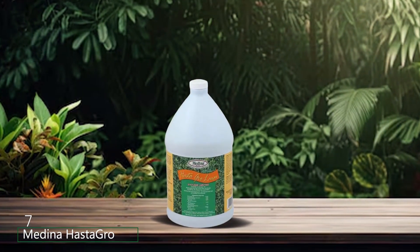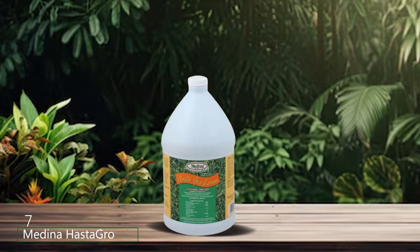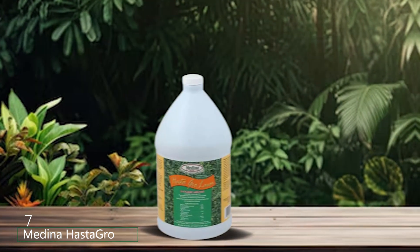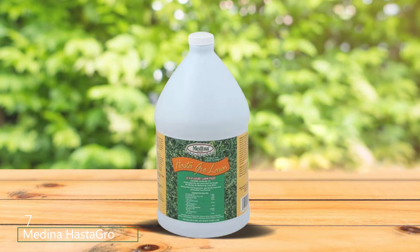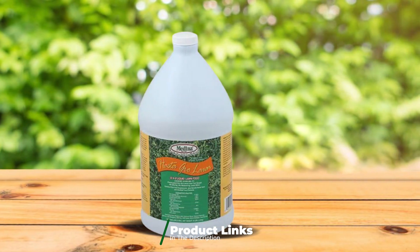Finally, number 7: Medina Hasta Gro Liquid Lawn Fertilizer is a powerful option for those who prefer liquid applications. This one-gallon container provides a comprehensive nutrient mix designed to promote rapid growth and vibrant color in your lawn.